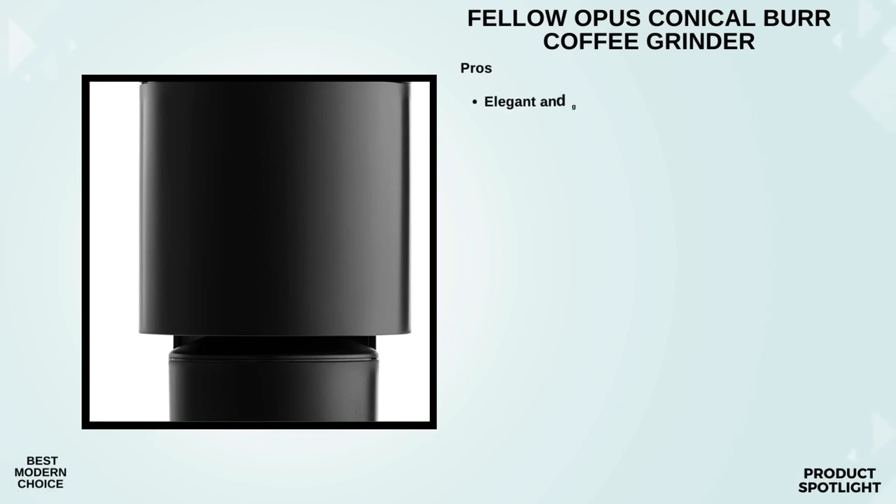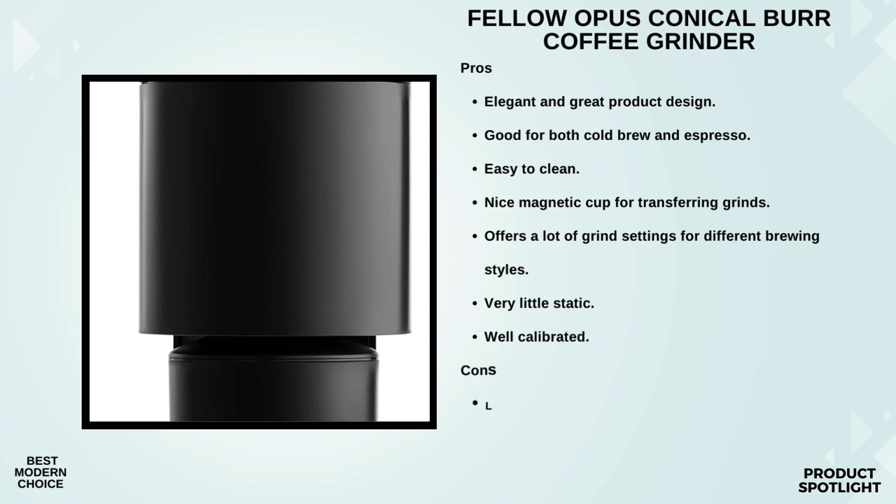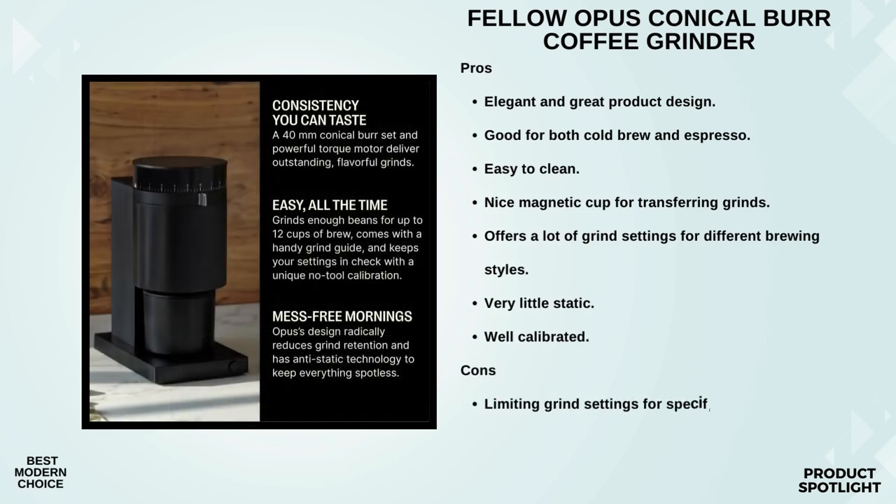Number 3: The Fellow Opus Conical Burr Coffee Grinder. Its sleek, matte black design is not only aesthetically pleasing but also compact, making it a perfect fit for any kitchen. One feature that caught my eye is the 41-plus precision settings — yes, 41 settings for different brewing styles. Whether you're a pour-over enthusiast, a French press lover, or someone who enjoys a good cold brew, this grinder has you covered. The Opus is equipped with a six-blade 40mm conical burr set and a powerful motor with 6Nm of torque, promising outstanding consistency and flavor across all brewing styles. Fellow proudly mentions that this grinder is approved by certified Q graders, who are essentially the master sommeliers of coffee.